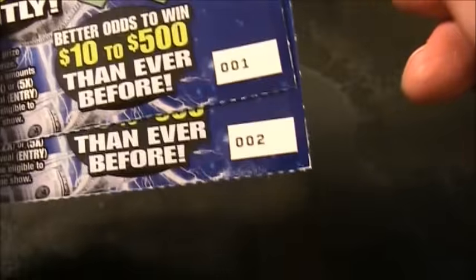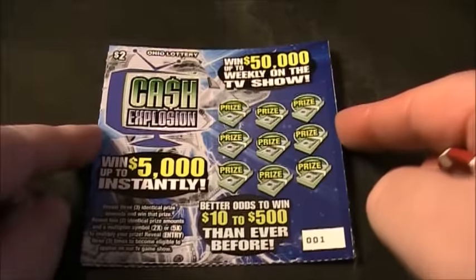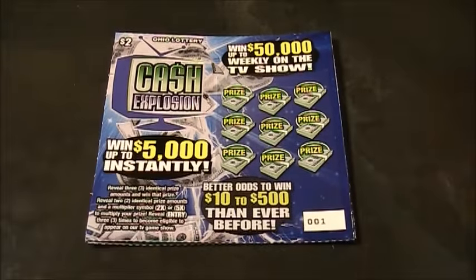We've got tickets number one and number two: 001 and 002. Let's see what we got on these Cash Explosion tickets here. Let's zoom in for more excitement.